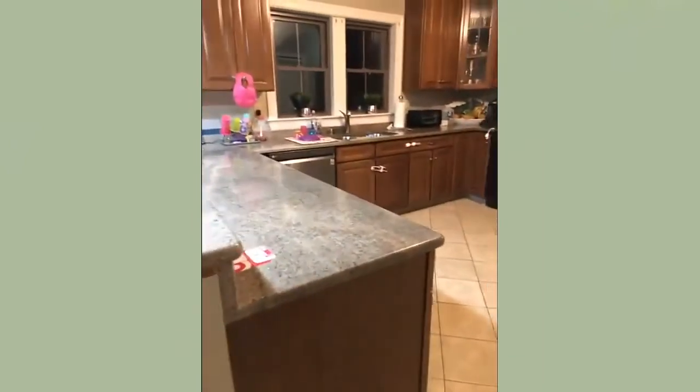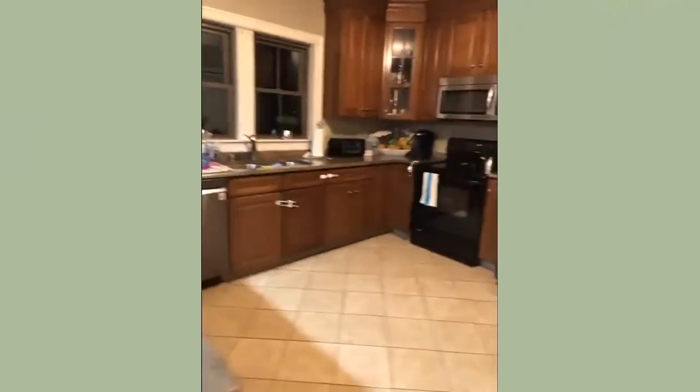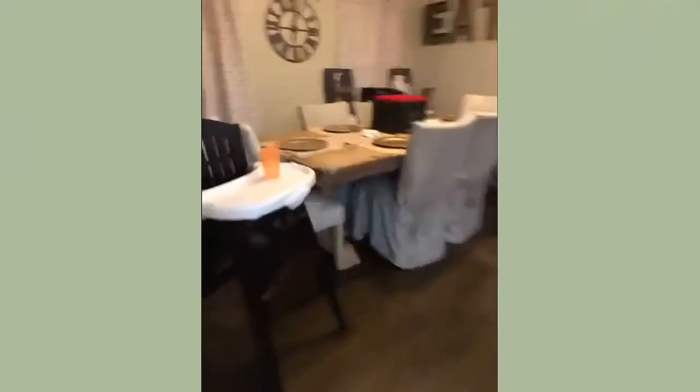Here we have our kitchen. Whenever there's an infant that needs to eat in a high chair, we'll move the high chairs into this area where all the other kids are eating.